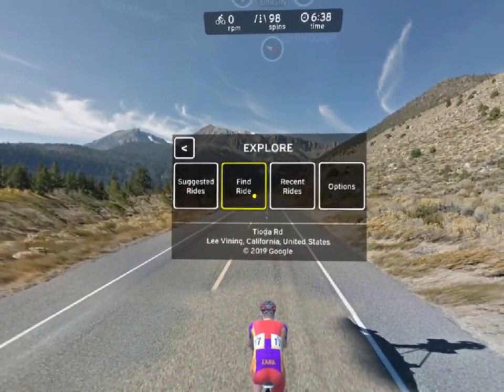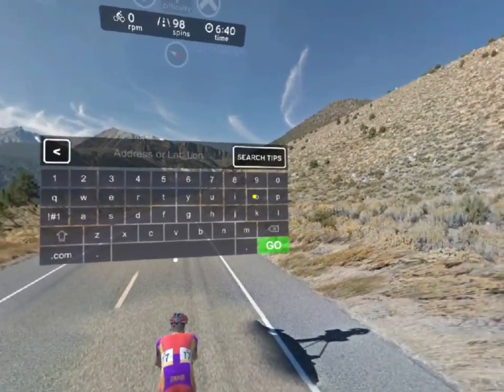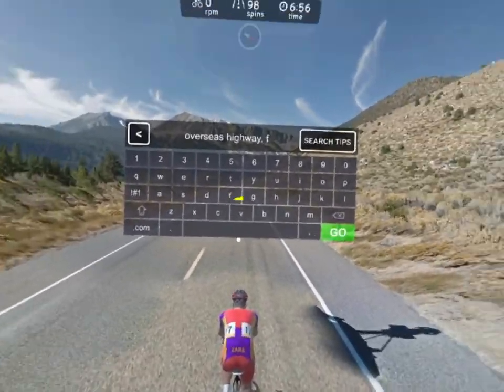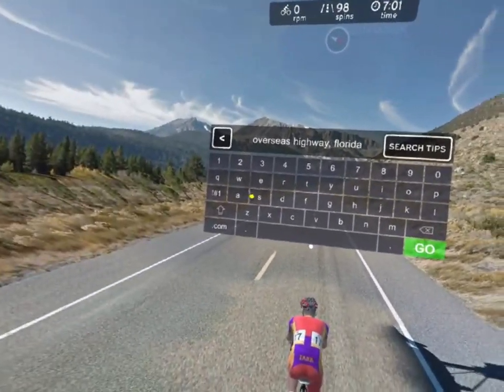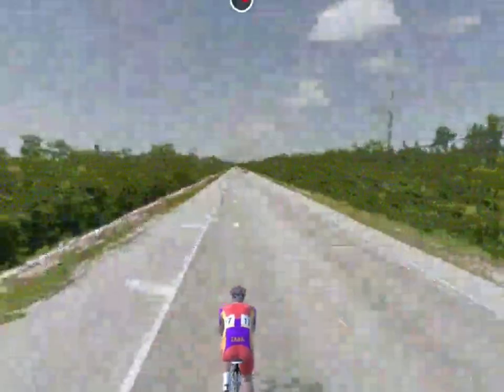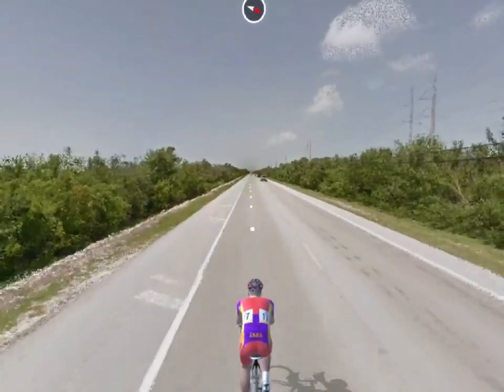Are you ready to ride the world? Just choose Find Ride and type in an address. In this case, we're going to enter Overseas Highway, Florida. And then we'll hit the Go button to be instantly teleported there and try the ride out.